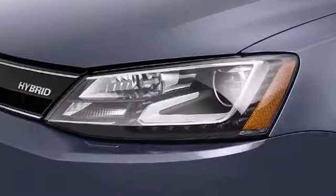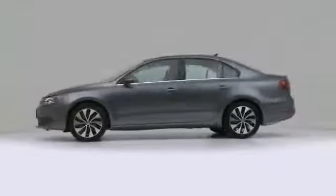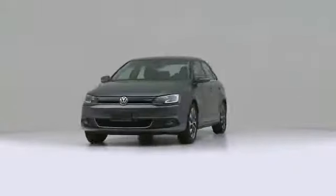The 2013 Volkswagen Jetta Hybrid. Captivating drivers with alluring style, versatile practicality, and gas-sipping efficiency.